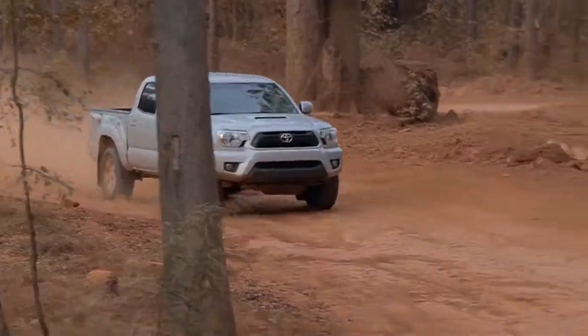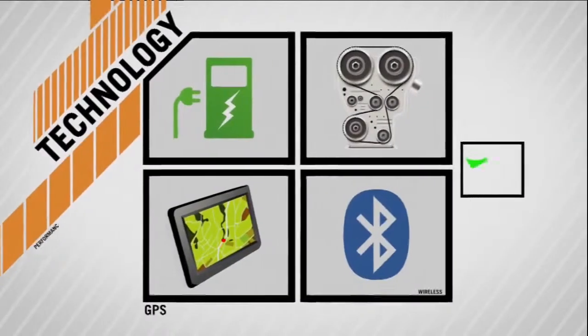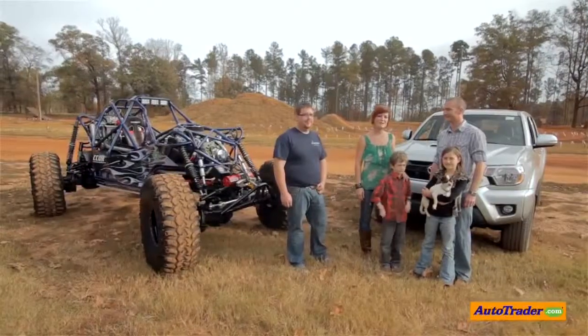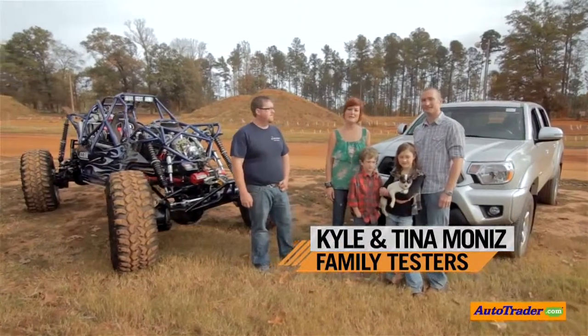We are at Durhamtown Off-Road Track in Union Point, Georgia, totally testing the 2013 Toyota Tacoma. Welcome to Totally Tested. I'm Tina, and I'm Kyle, and we're with Autotrader.com.